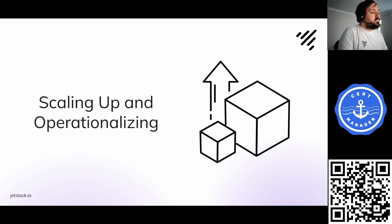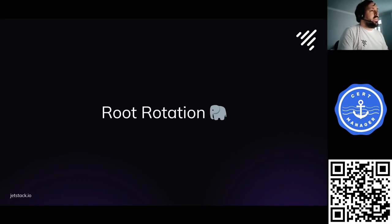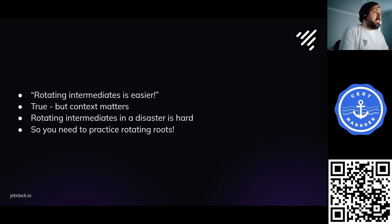We've got a certificate, we've got policy in place, and we've got a way of trusting it. The main thing to consider for operationalizing this is the elephant in the room: rotating roots. Before we start, it's worth addressing the alternative architecture with an intermediate certificate — rotating an intermediate is generally easier. But rotating intermediates in a disaster is actually really hard, and if you can't rely on revocation, you need to rotate your root certificate anyway.